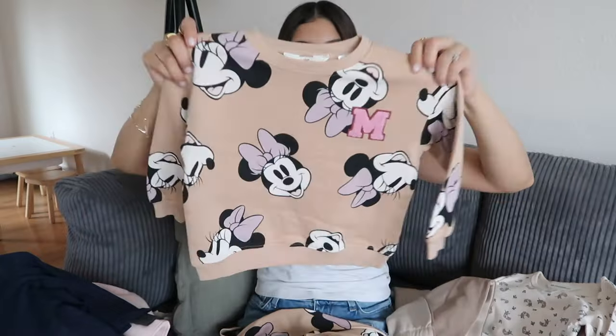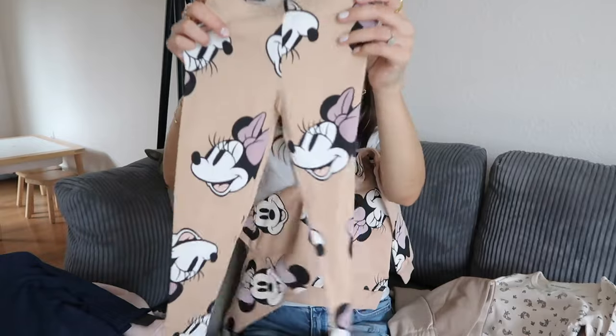I also got Jade a Disney set — I had to grab one because she absolutely loves Minnie Mouse and everything Disney. It comes with a sweatshirt that has an 'M' for Minnie, it's fuzzy, and matching leggings.